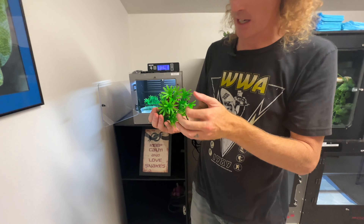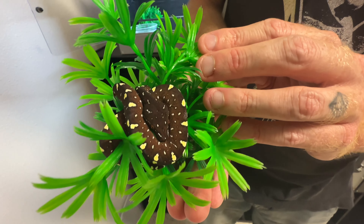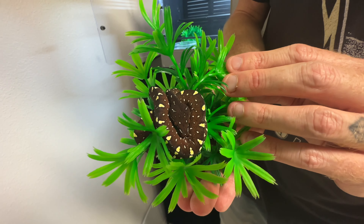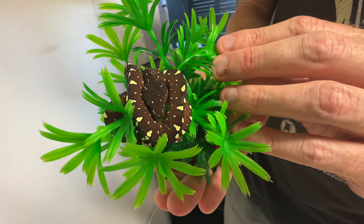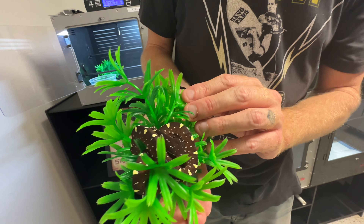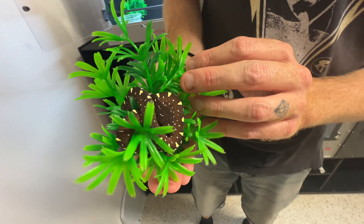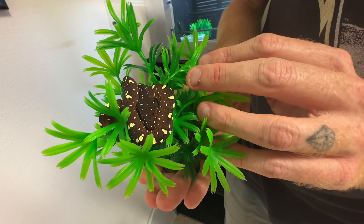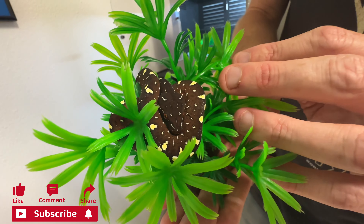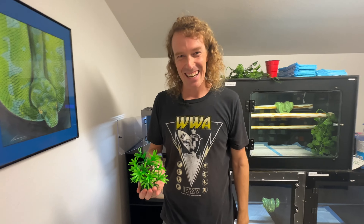Earlier this summer I actually traded Bill one of my darkest red neos, which you can see right here. This was from a calico male bred to a lira female — really dark back on it, really big bright diamonds, definitely an incredible animal, one of the holdbacks from the clutch. I told Bill I'd trade him this for some yellow neos from his clutches, and of course he said yes because he's a red man.